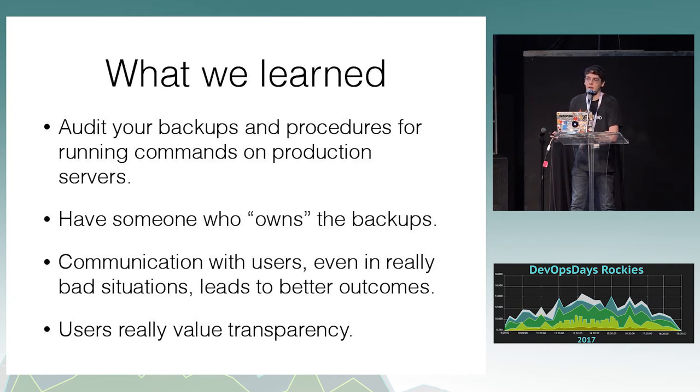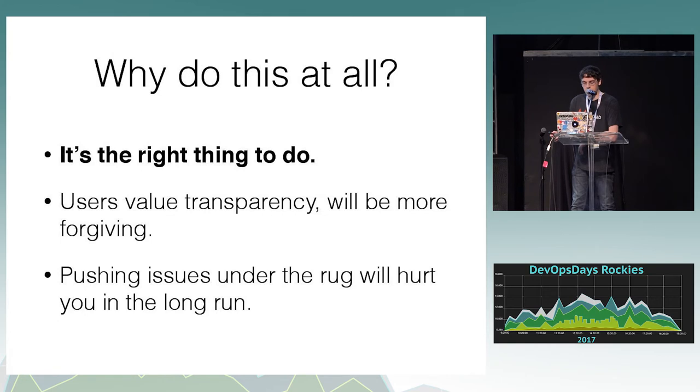Users really value transparency. We got a lot of really positive feedback from a really bad situation, and I don't think we would have gotten that if we had done it the usual way without sharing things with people. Why do this at all? It's the right thing to do. People want to know what's happening with their data when their data is impacted. Whether or not you want to do the full live stream or just keep a live post-mortem depends on the company — a lot of companies won't be able to do this because of security compliance rules. But users will be a lot more forgiving if you're transparent. I think it does help that we're a product for developers, so most of our users understand that this wasn't necessarily all our fault.